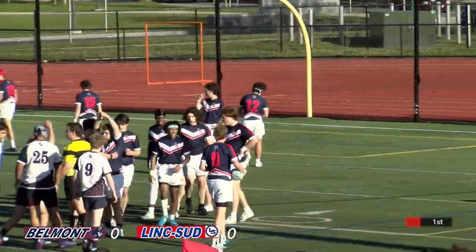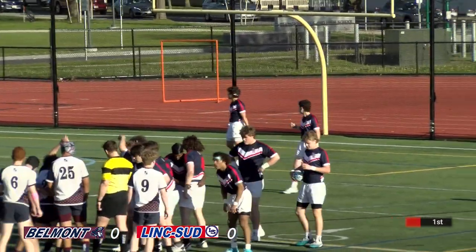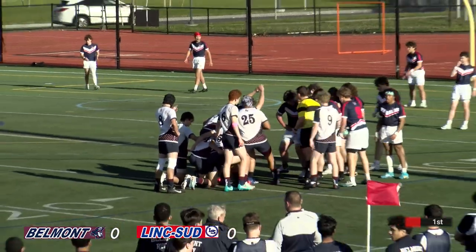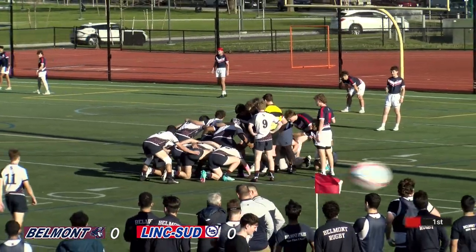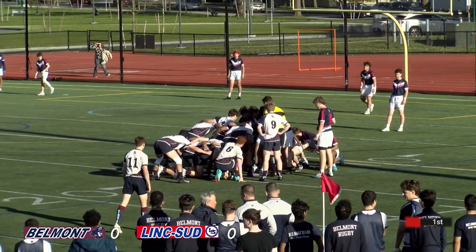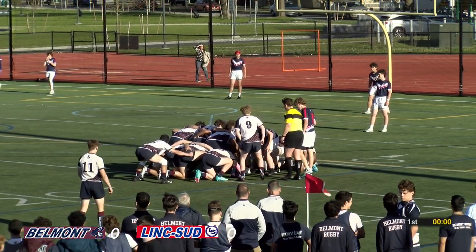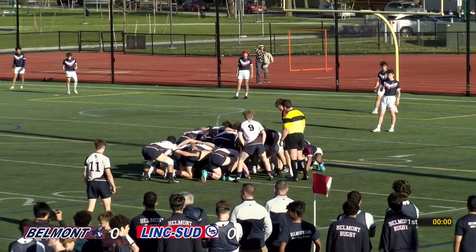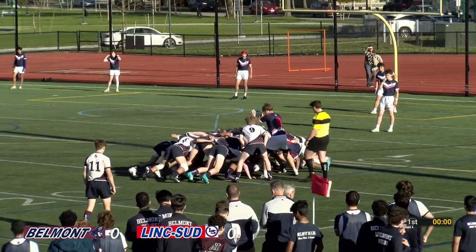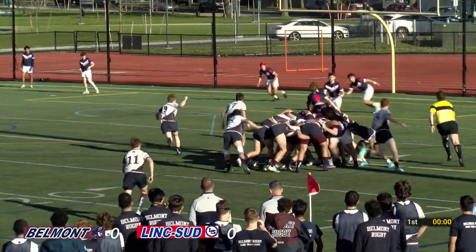Straight away, the line were right up. Lincoln tried to attack from deep in their own half, which is adventurous, and we love to see that. But Belmont pressed that line and forced an error. It's a Lincoln Sudbury put-in because the Belmont player knocked it forward trying to gather that ball. Still a good position to press home some more advantage here. Good scrum, good drive. Good scrum by Belmont.